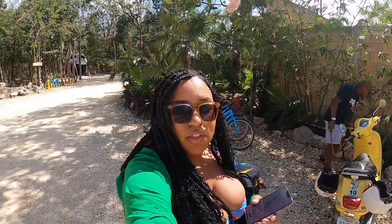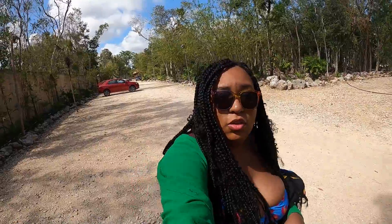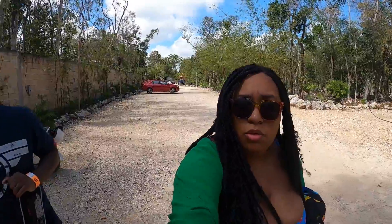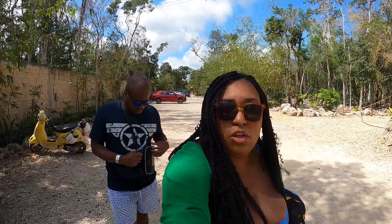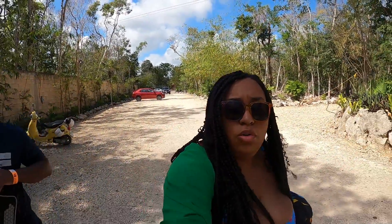We made it to our last cenote of the day — Cenote Calavera. It's really quiet; I'm not sure if it's because no one is here or because it's closer to the end of the day. Either way, it costs 250 pesos each to enter, and they charge an extra 200 pesos for a GoPro or drone.